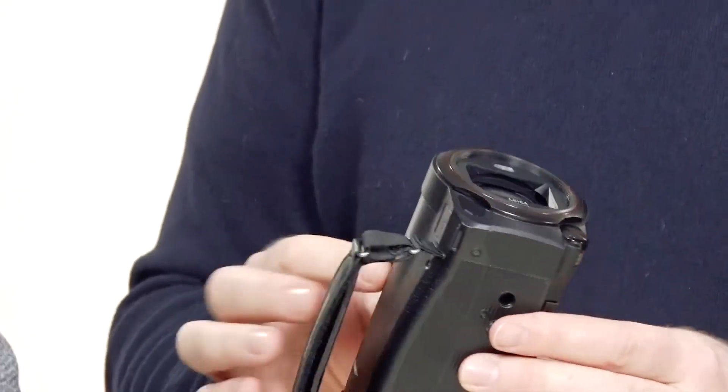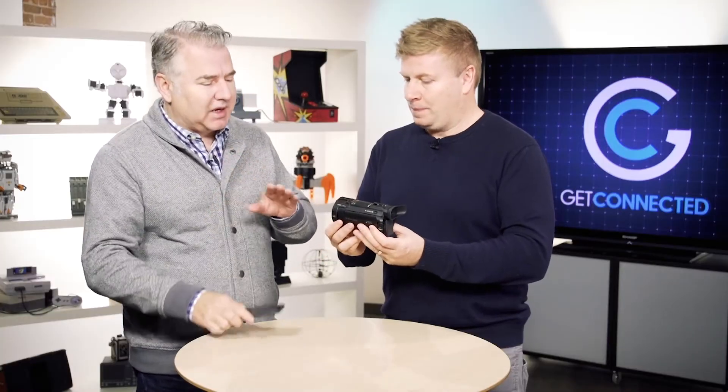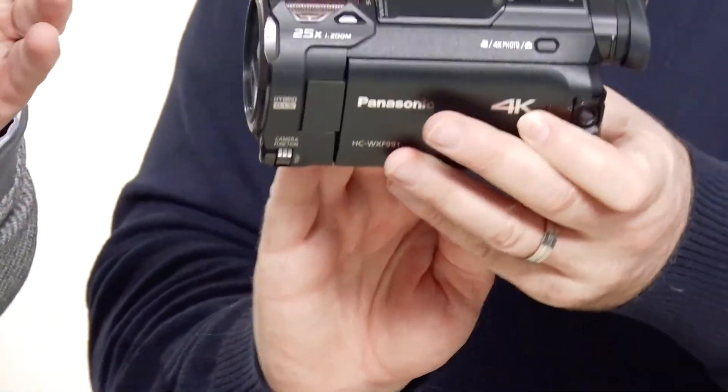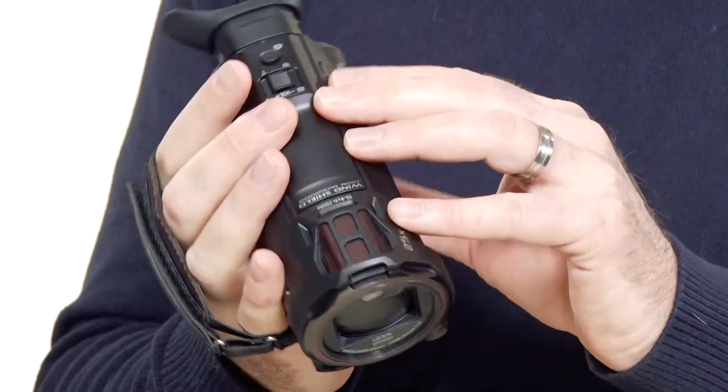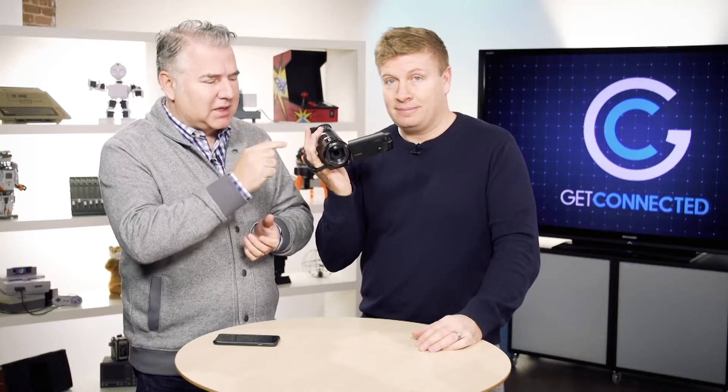So again, if you want to take your video to the next level, smartphones can take great video, but it's nice to have the better quality lens, a little more flexibility with the zoom, and it's kind of cool having the two lenses going at the same time. Panasonic 4K Ultra HD camcorder.